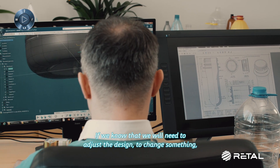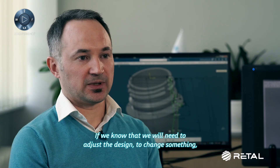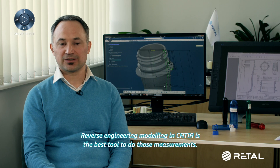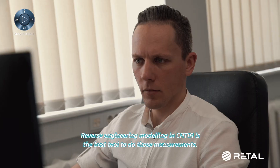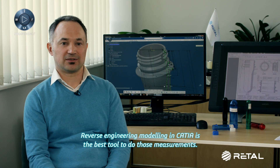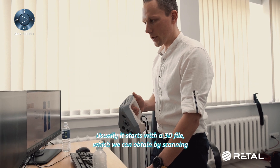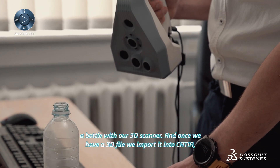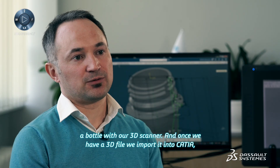If we know that we will need to adjust the design to change something, then it is better to measure it properly. The reverse engineering model in CATIA is the best tool to do those measurements. Usually it starts with a 3D file, which we can obtain by scanning, for example, a bottle with our 3D scanner.